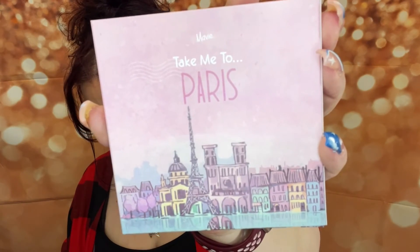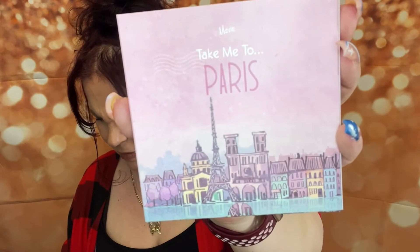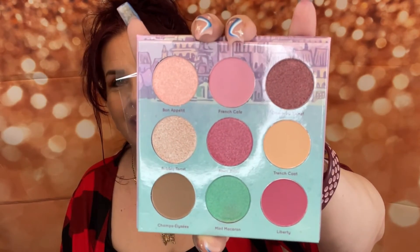The last item in the box is a palette, and usually every month you get a palette, which is absolutely amazing. This is the 'Take Me to Paris' palette from Mavi Cosmetics, valued at $23. Here's the box it comes in, and here's the packaging on the back. It doesn't have a plastic sheet over the eyeshadows but it does have plastic over the mirror. Look at these colors — don't those scream my name? Yes they do — oh my gosh, these are beautiful!